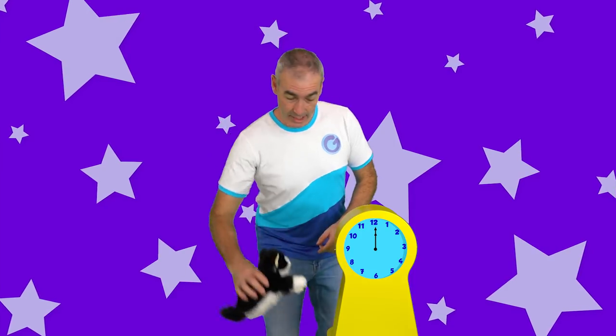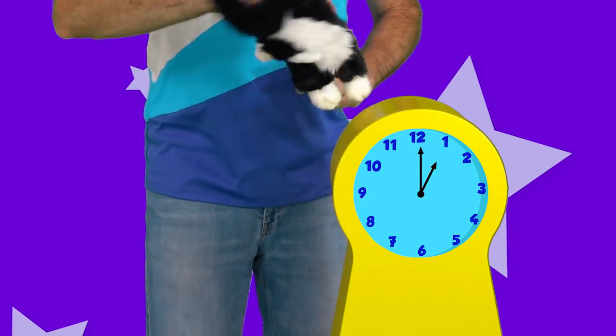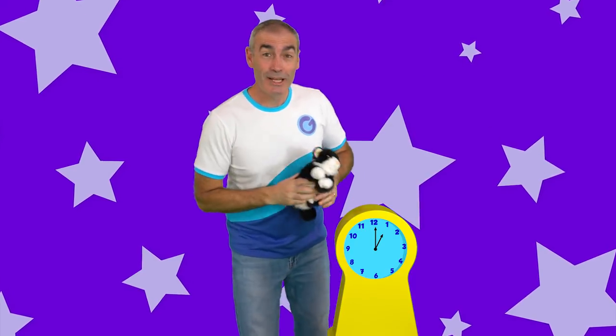Hickory dickory dock, the cat ran up the clock. The clock struck one, the cat ran down. Hickory dickory dock.